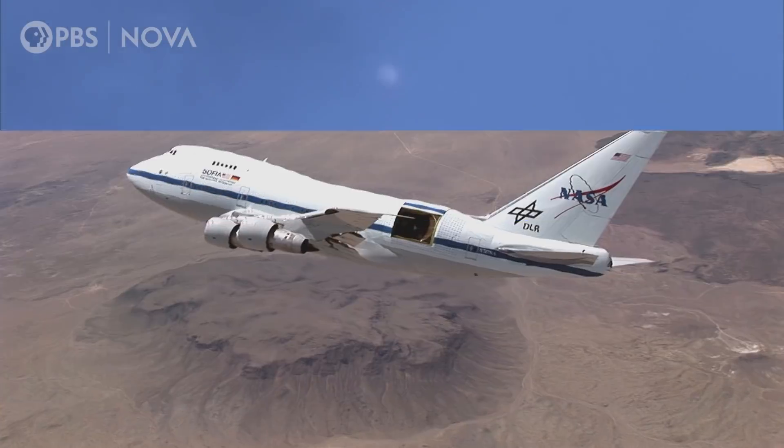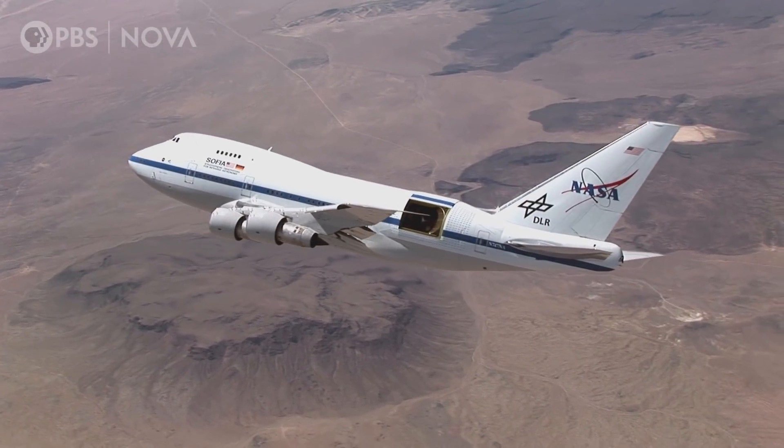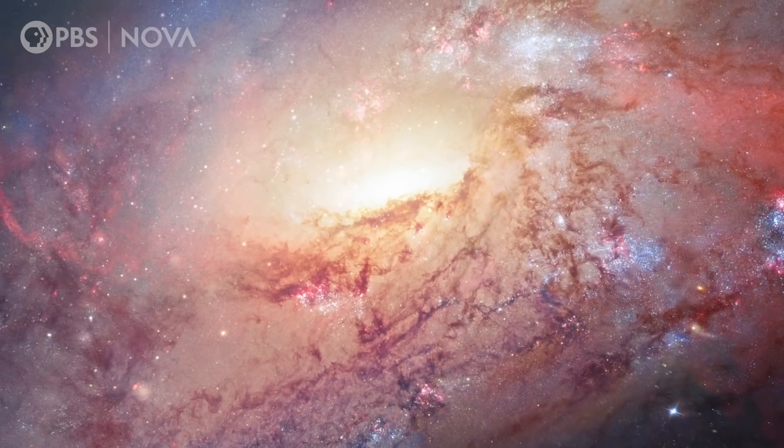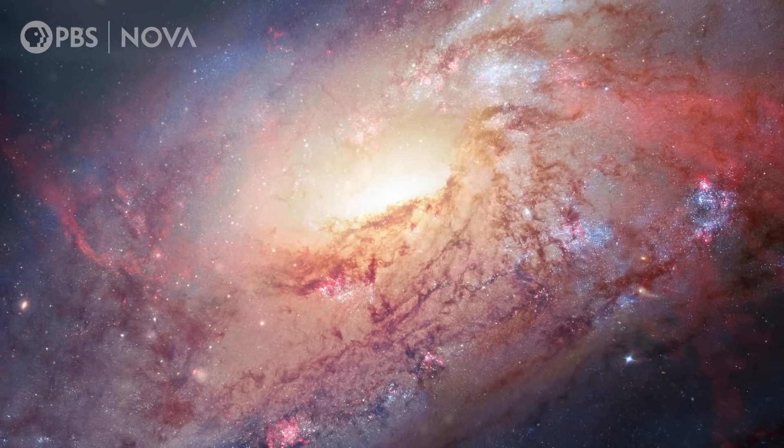Today I'm going on a mission to find the first molecule in the universe. We want to know how did chemistry begin in the universe, and how did it lead to all the molecules we have today?